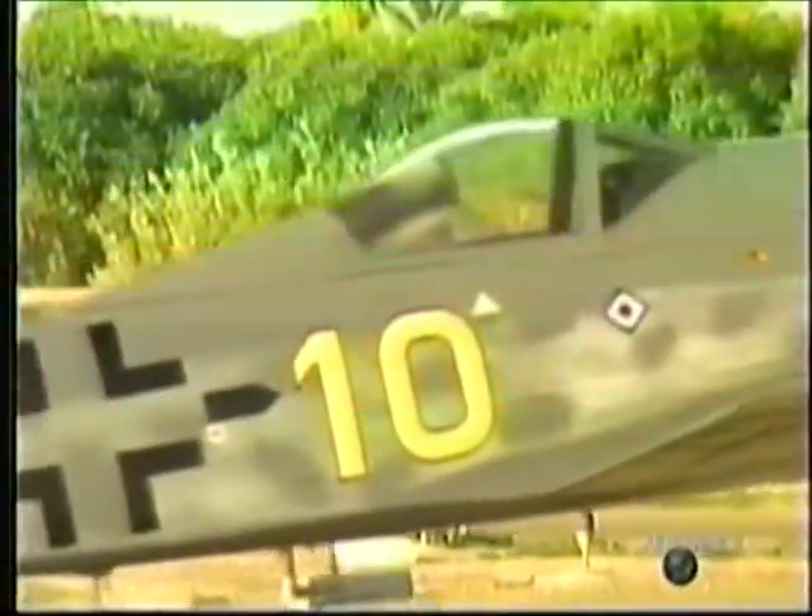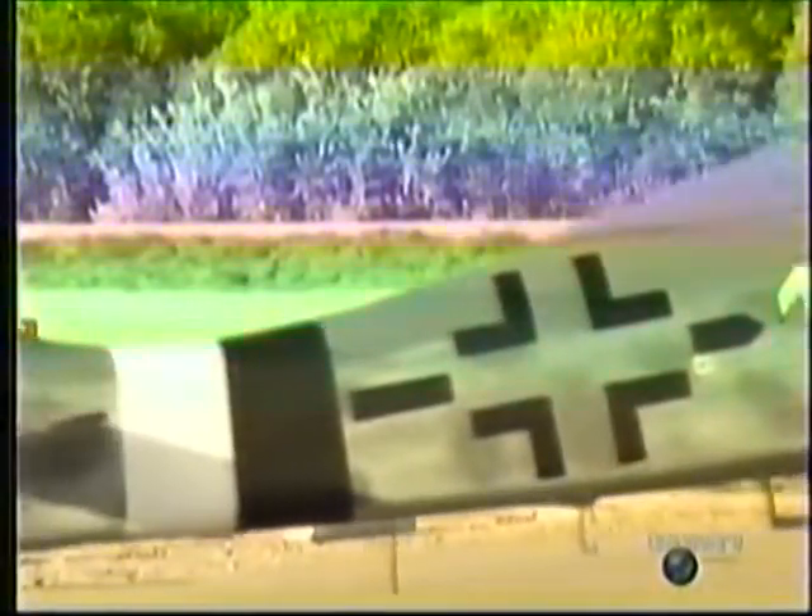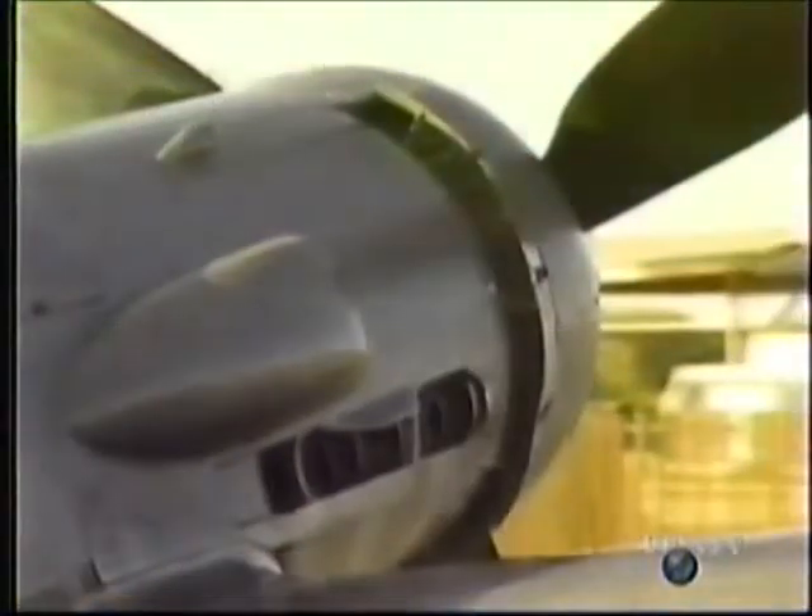Revered by pilots on both sides, the 190, in its various forms, saw service wherever the Luftwaffe fought from 1941 onwards. A remarkable thing about the 190 is that despite its success, it was originally a plane that nobody wanted.